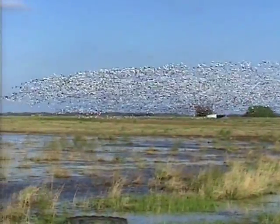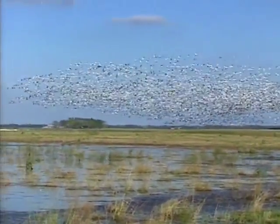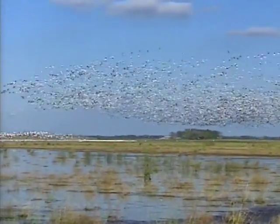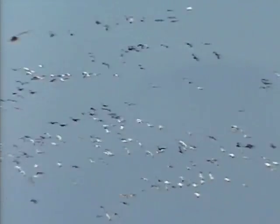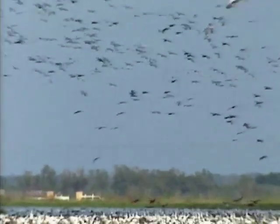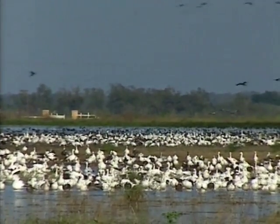Waterfowl hunting is an exciting and challenging sport. Most waterfowl and crane hunters are avid sportsmen with strong conservation ethics and good wildlife identification skills. These hunters face extra challenges in the Central Flyway, where several species of non-game birds, including endangered whooping cranes, share habitats with geese and sandhill cranes.